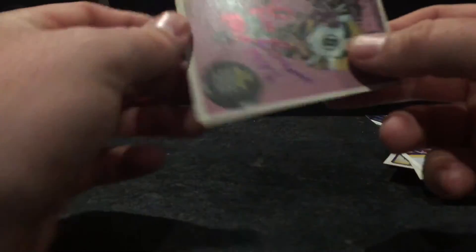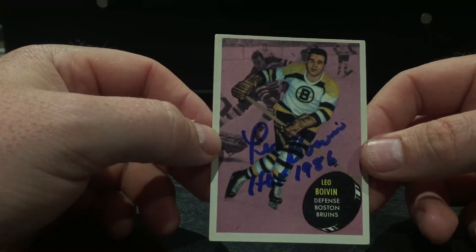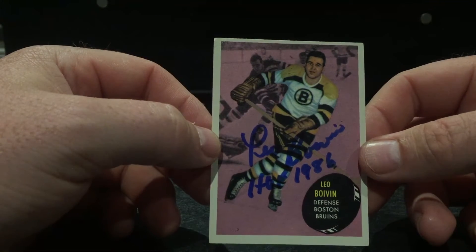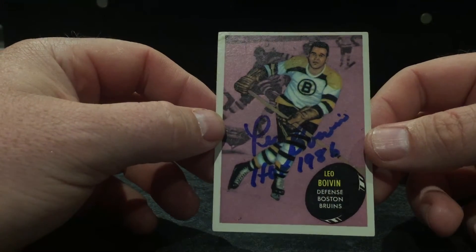My last one's a vintage one as well, from Hall of Famer Leo Boivin. That's a beautiful Hall of Fame inscription. I sent him a donation and he sent it back — he doesn't accept donations. That's a beautiful return; I'll probably end up getting that one slabbed.